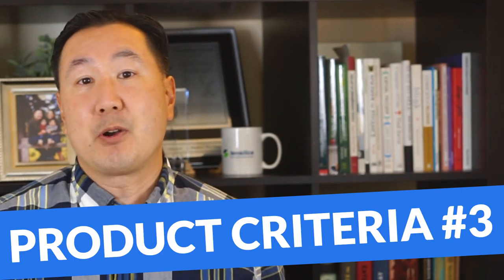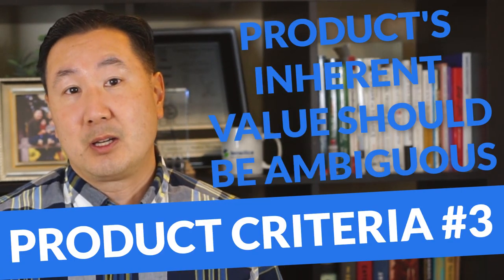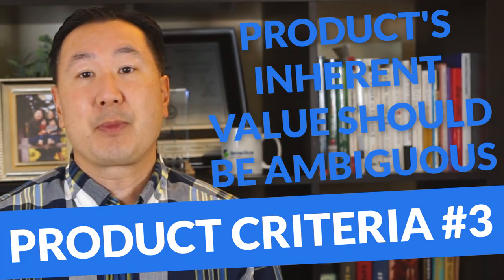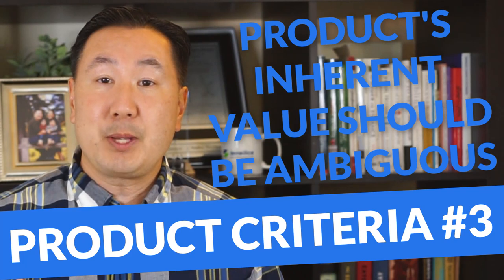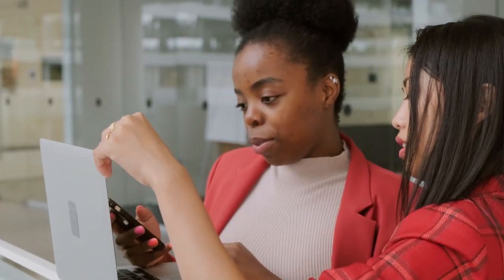Perhaps the most important attribute of your product is that its inherent value should be ambiguous. You want to avoid products that are readily sold in brick-and-mortar stores because you don't want people price shopping. Avoid branded products, because if there is a brand associated with the product it'll be easy to compare prices, and you want to avoid products that you can easily drive to a store and find.